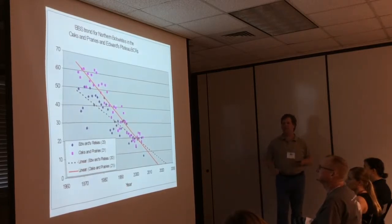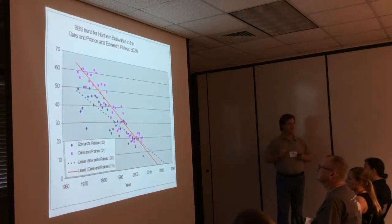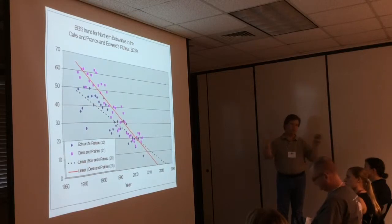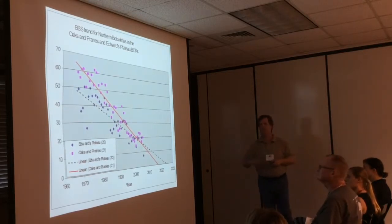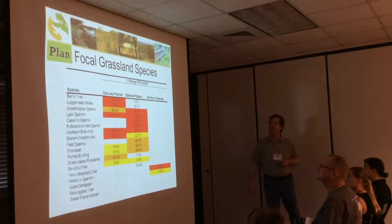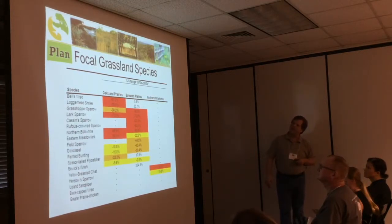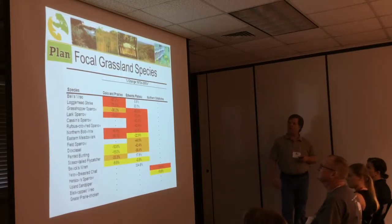That's what the whole job is — trying to get a whole bunch of different NGO partners, federal partners, and state partners working together to help landowners do conservation on the ground. Here are some more numbers showing the losses between 1970 and 2000 for some of our focal species within the prairies.